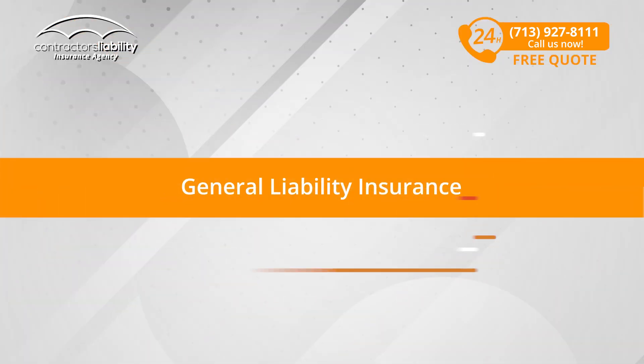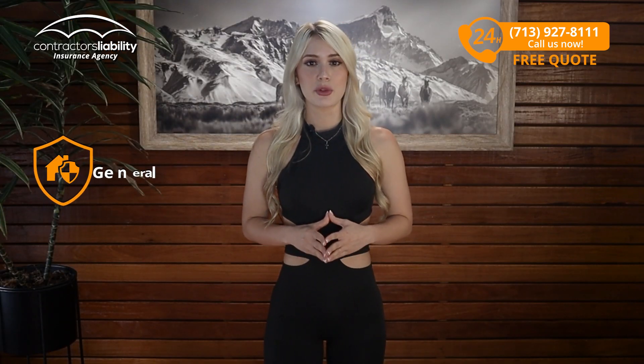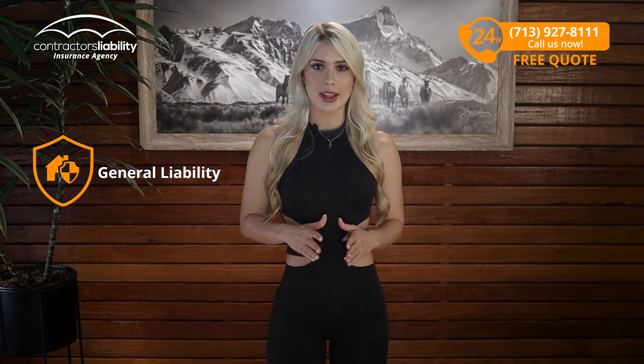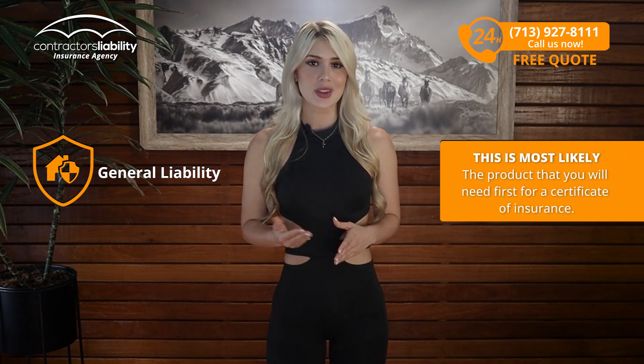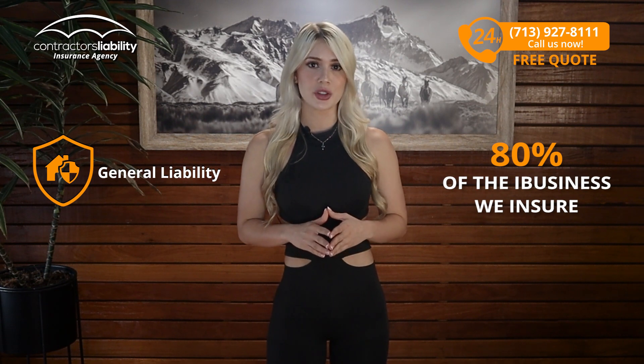General Liability Insurance. We present the most-needed first: a certificate of insurance — general liability insurance. This is most likely the product that you will need first for a certificate of insurance, and it is 80% of the business we insure.